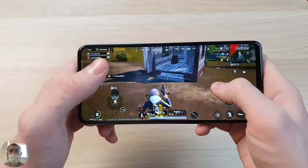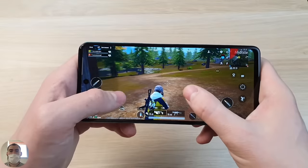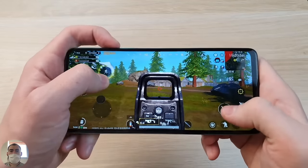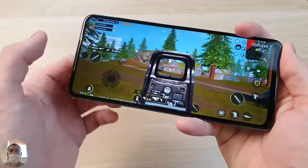Let's try the sound. It has stereo speakers, but the maximum volume is a bit quiet. The top speaker is much quieter than the bottom one, so it's more like 1.5-channel rather than true stereo. Let's now move on to the most interesting part — the cameras.